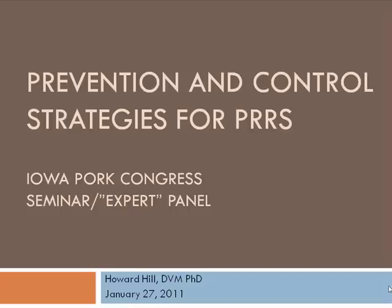I'm going to cover four areas here, and Paul's covered some of this, so we'll go quick because I want to make sure we leave plenty of time for discussion from the audience. I'll talk a little bit about biosecurity, immunization, exposure, and stabilizing sow herds. Then I'm going to focus the majority of my time on air filtration.